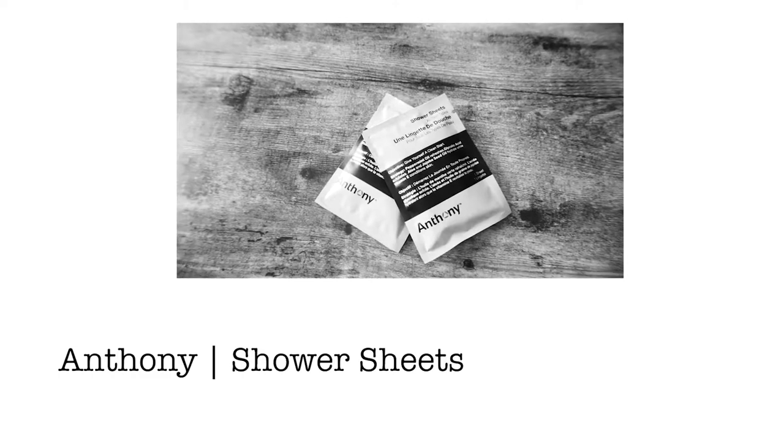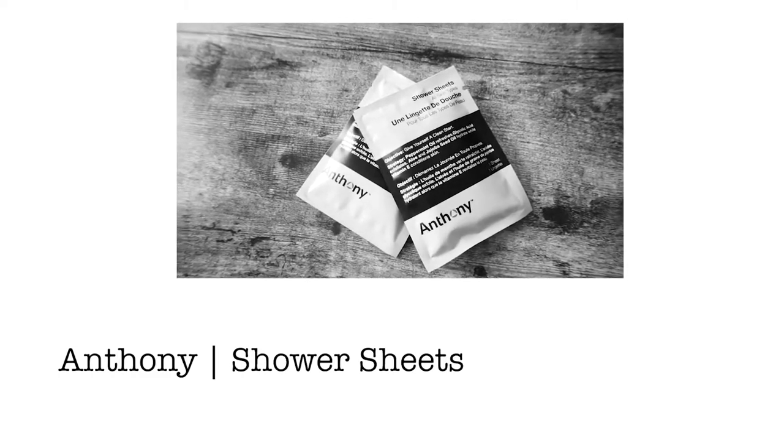This one here has shower sheets, and I think there's one sheet in each packet. They're by Anthony. I got two of them, so you could really try one too if you wanted. Those are pretty nice.